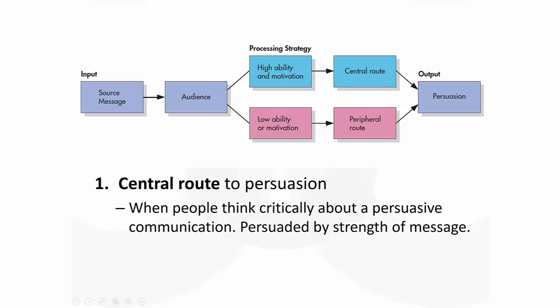Central route processing occurs when people are thinking really critically about some type of persuasive communication. In those situations, the only time they're going to be persuaded is based on the strength of that message — if there's a strong message, they're likely to be persuaded; if the message is weak, they're unlikely to be persuaded. When a message is given to the audience, if people have a high ability to process that information and they're motivated to process it, then they're likely to take the central route, which could lead to persuasion.